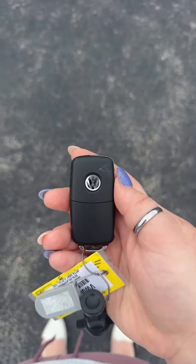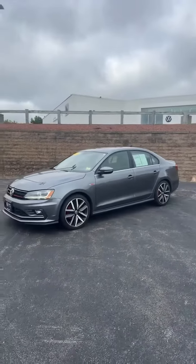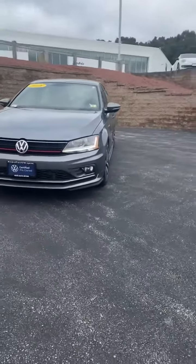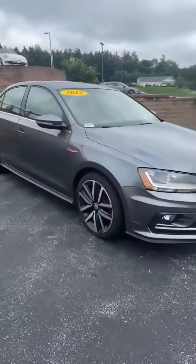Hi Jeremy, this is Mikayla with AutoFair Volkswagen of Nashua to show you the 2018 Jetta GLI. Taking a look at it, it's a platinum gray metallic. This one's gonna have LED headlights, fog lights, and I believe this is gonna have an 18 standard inch alloy wheel.